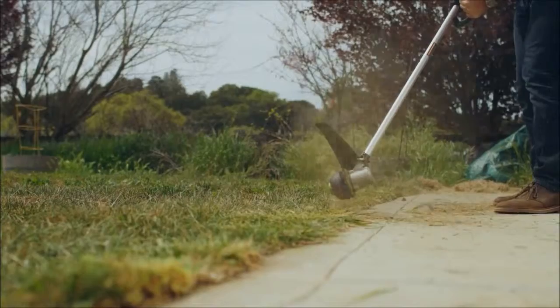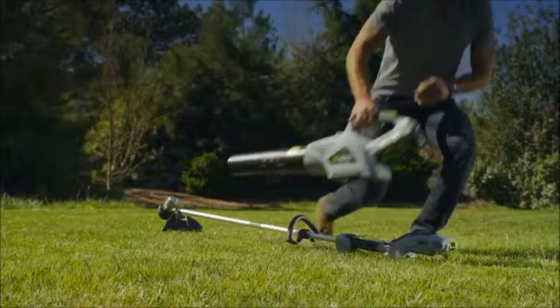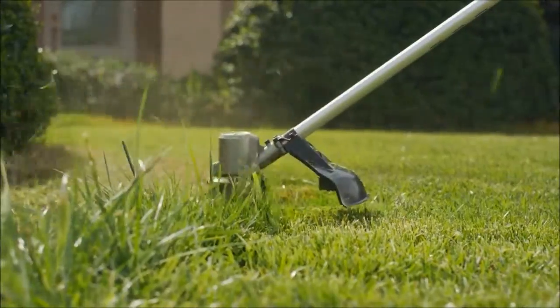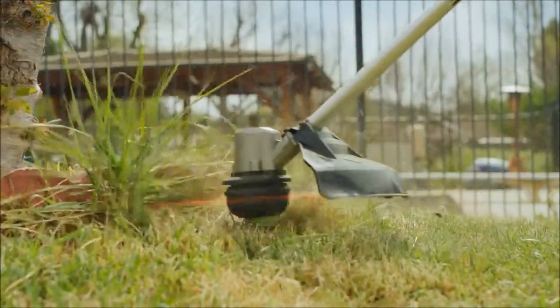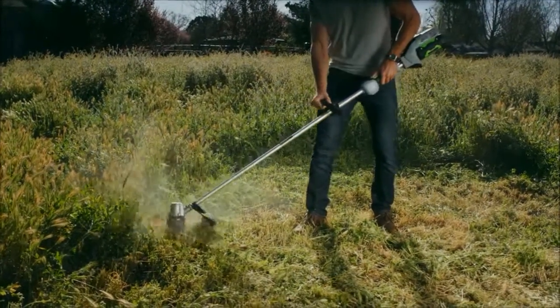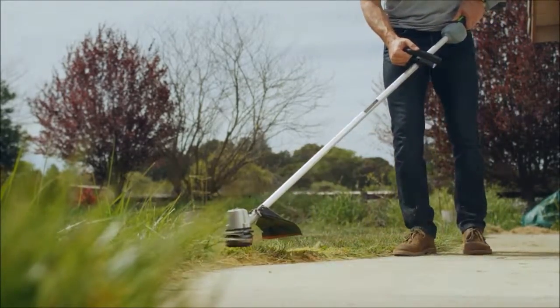Its durable construction is backed by a 5-year warranty. Effortlessly switch the battery between any of the EGO Power Plus tools so you never have to stop what you're doing. A string trimmer with maximum clearing power that doesn't need a tune-up. The EGO 56V Power Plus 15-inch Brushless String Trimmer, part of the EGO Power Plus System — power beyond belief.